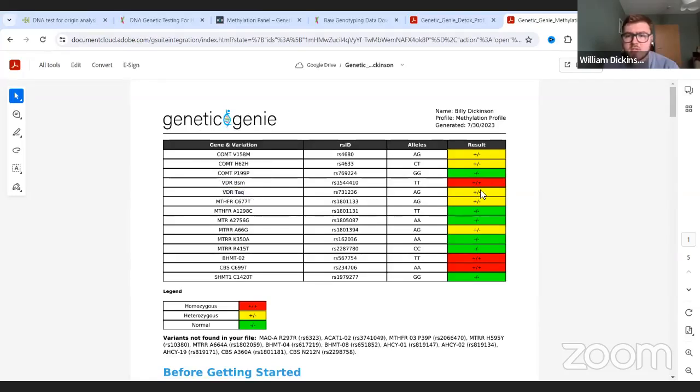Usually almost every single person has at least one mutation here - either a heterozygous on one or a homozygous on one. I actually have a homozygous on one and a heterozygous on the other, which I did not know. Basically what this means is you just need to keep an eye on your vitamin D status - it's more important to monitor your vitamin D if you have one of these. If you have at least one that is green, you don't have to worry too much, but obviously your vitamin D status is still important. If you have two that are red, or one red and one yellow, it's more important that your vitamin D status is good - you want to make sure your vitamin D is on the upper levels of normal. You want to make sure your body is really saturated with that.